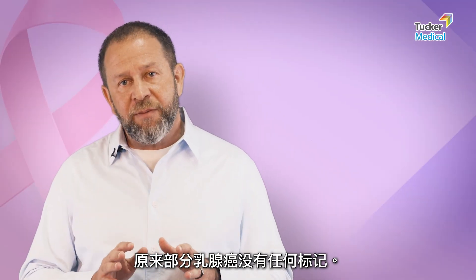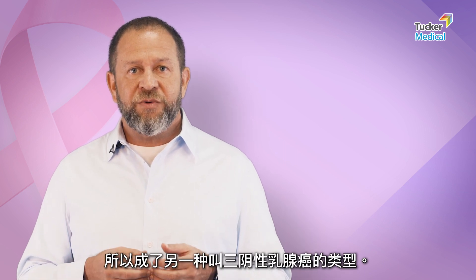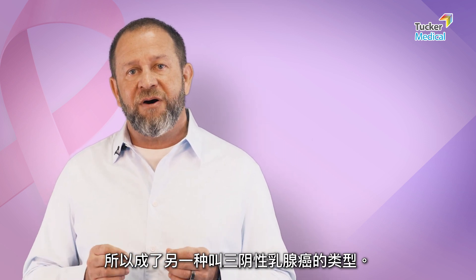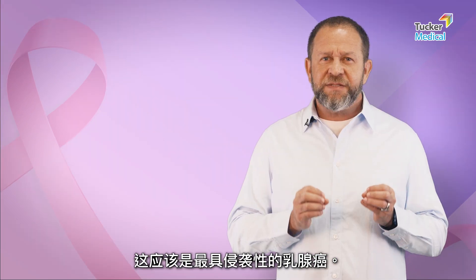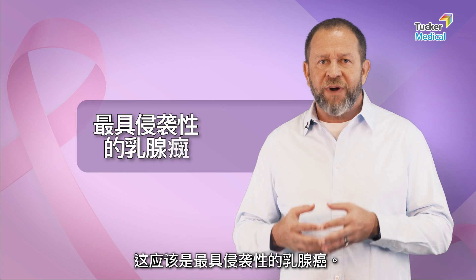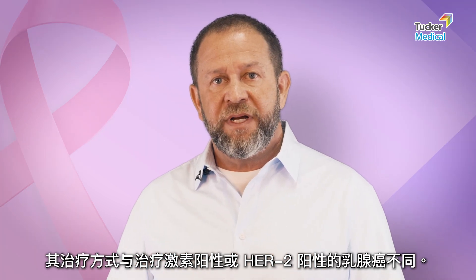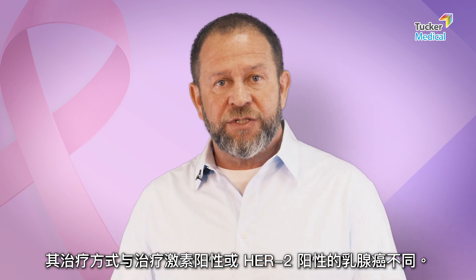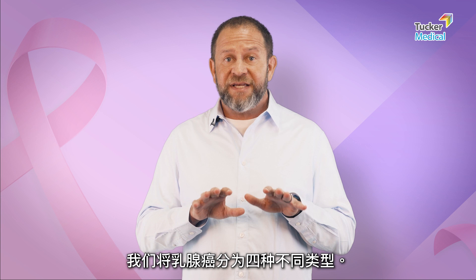It turns out there are some breast cancers that don't have any of the markers, so now we have something called triple negative breast cancer. This is probably considered the most aggressive form of breast cancer, and it gets a different treatment than the hormone-alone or the HER2-positive subtypes.